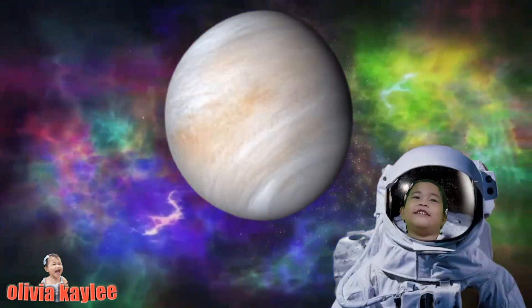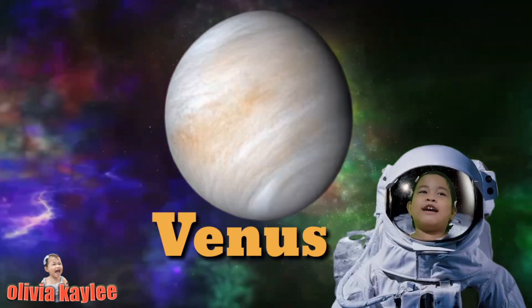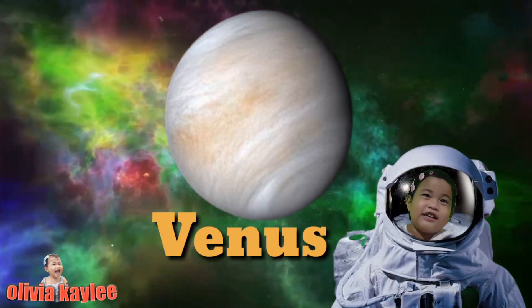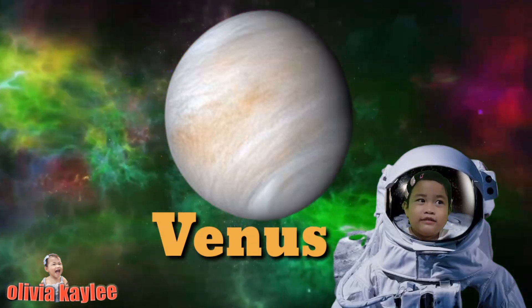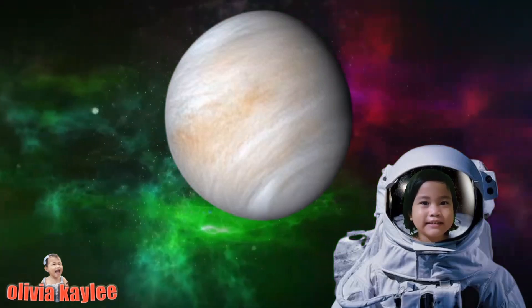This is Venus. It is the second planet from the sun. It is the hottest planet, and there are so many volcanoes. Let's go to the next planet.